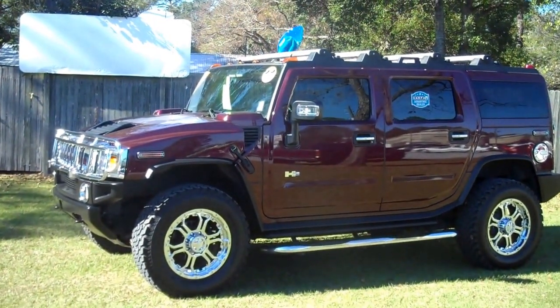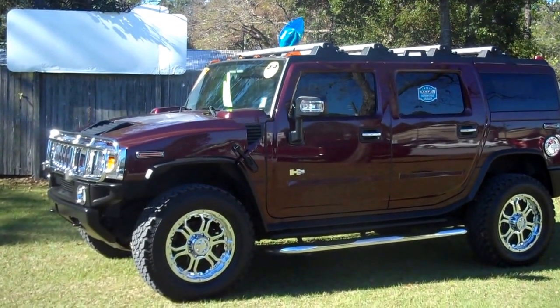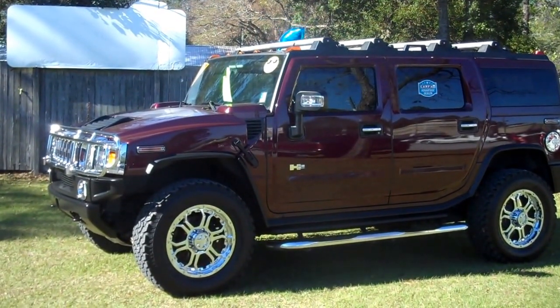2006 Hummer H2 SUT Leisure Used Cars, 850-265-9178. See ya.